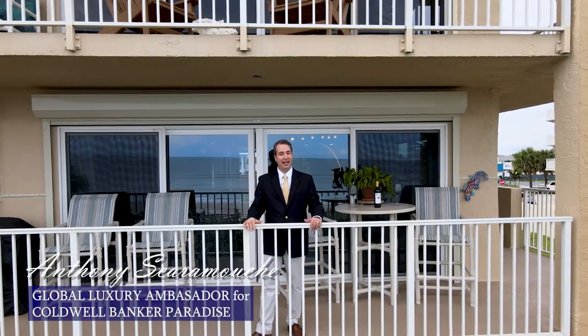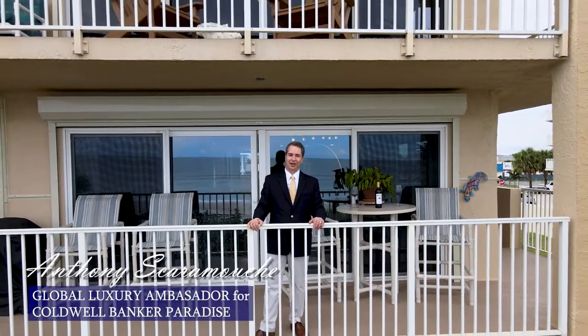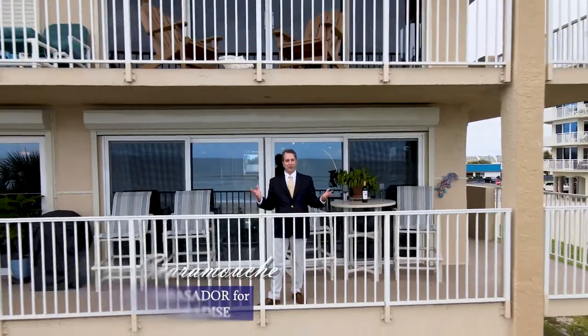Welcome to sunny Florida. I'm Anthony Scaramucci with Coldwell Banker Paradise, bringing you warm greetings from the Sunshine State.